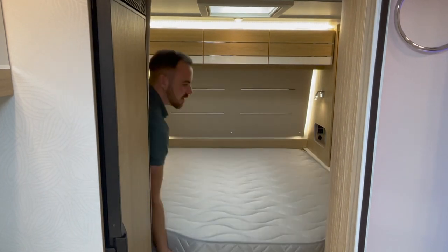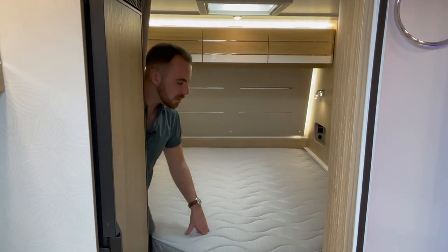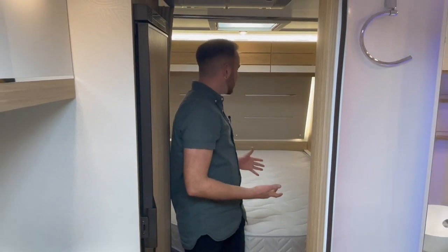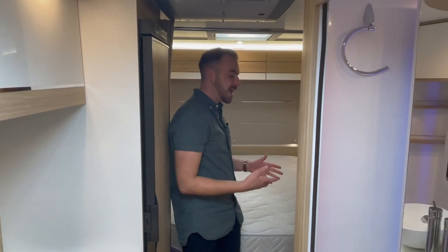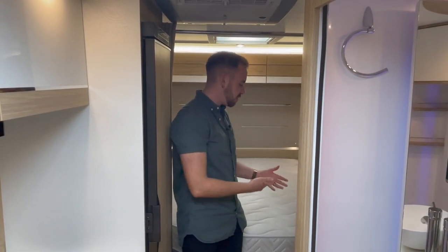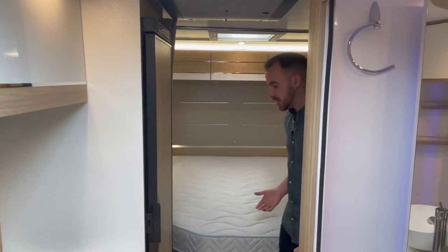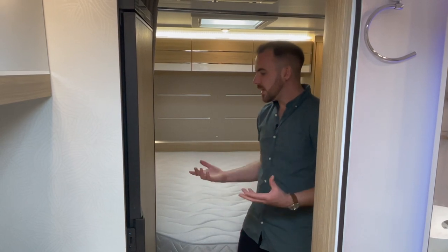My only criticism about this bedroom is it would be nice if you could fold the bed back slightly, like you can in some of the British vans. But to be honest, the trade off is you've got a one-piece mattress with a bed that you don't have to keep remaking every time. Although it's a little bit tight squeezing around the sides of the bed, it's still accessible. And for the size of the van — it's a fairly short single-axle caravan that makes it easy to tow and easy to pitch — they've really worked wonders with the space to just make it feel so much bigger than it actually is.